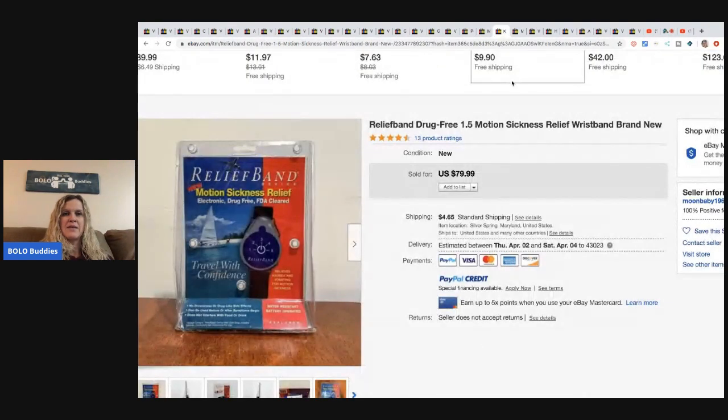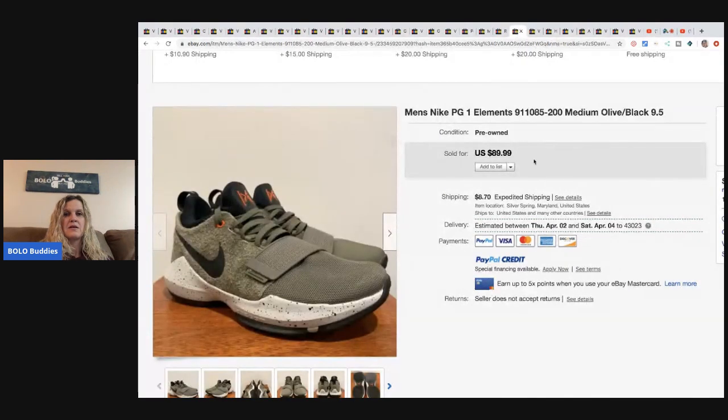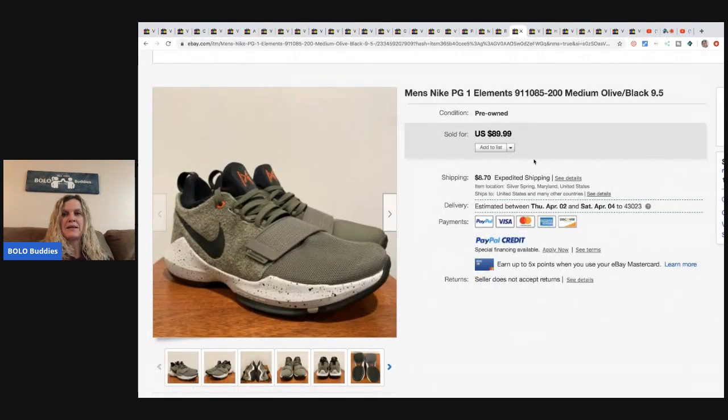The next item is this relief band drug-free motion sickness wristband. They bought two - one at a thrift store for $2.99 and one at a flea market for a dollar - and they both sold best offer for $70 each. These men's Nike PG1 Elements shoes from an online auction, paid $24.99, and sold for best offer of $75 plus shipping.